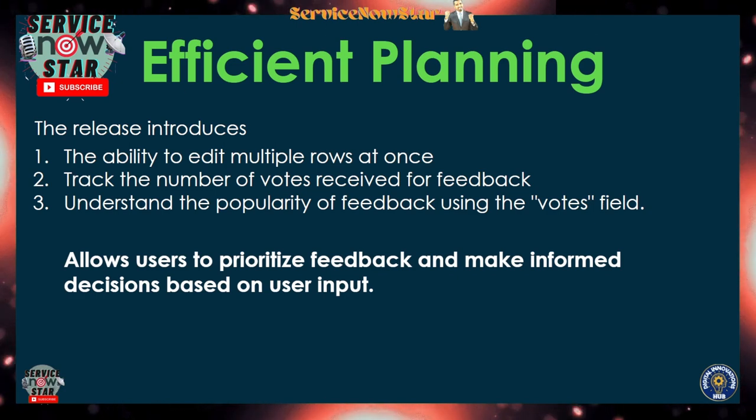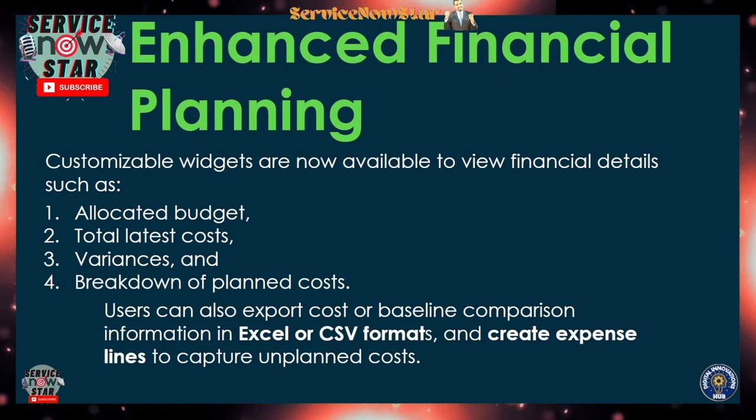You can track the number of different votes and understand the popularity of a given feedback using the votes field. This allows you to prioritize feedback and make informed decisions based on user input. For planning — if you are planning a resource — this is going to be really crucial, and it's a great reason to upgrade to Washington DC.